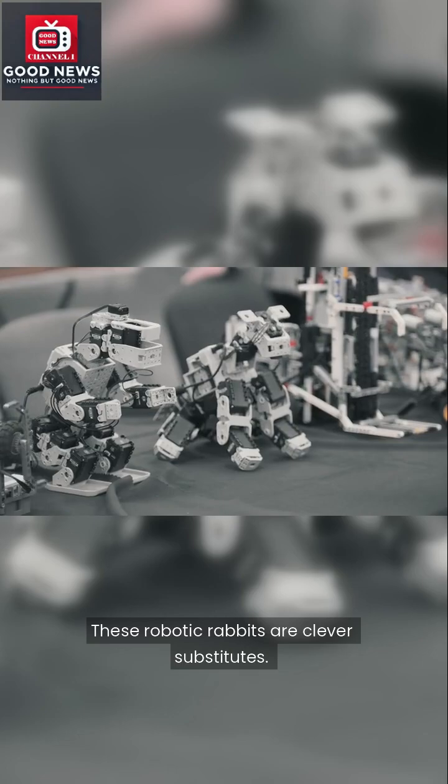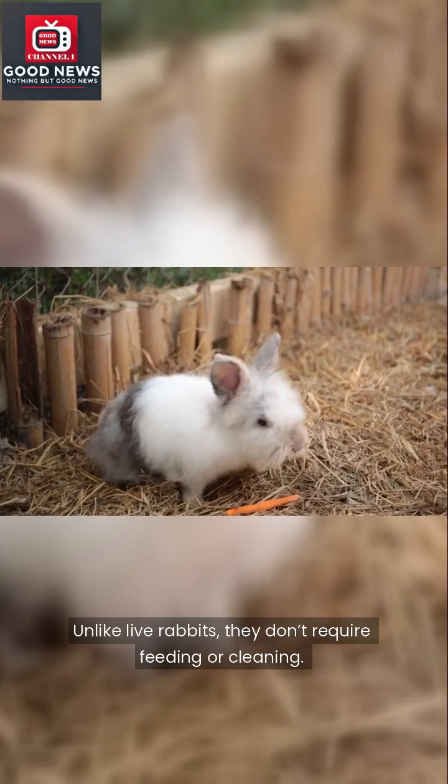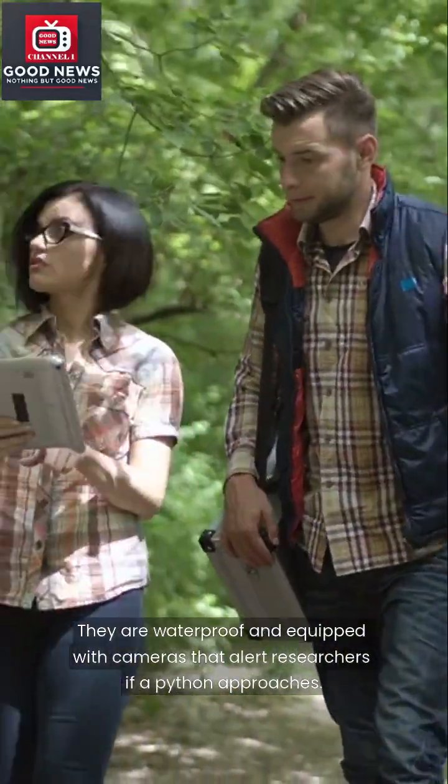These robotic rabbits are clever substitutes. Unlike live rabbits, they don't require feeding or cleaning. They are waterproof and equipped with cameras that alert researchers if a python approaches.